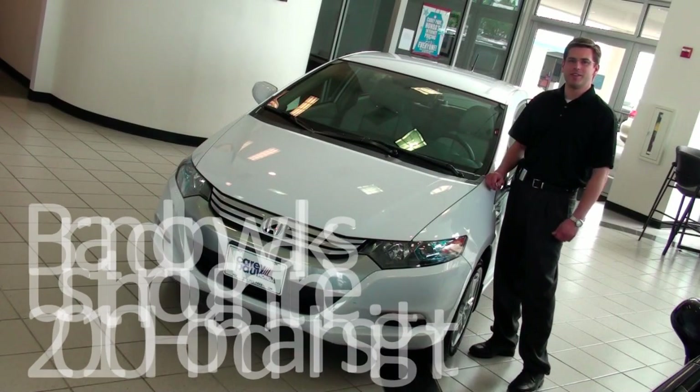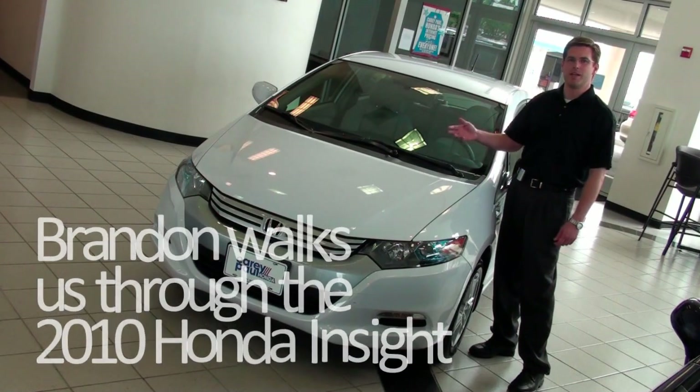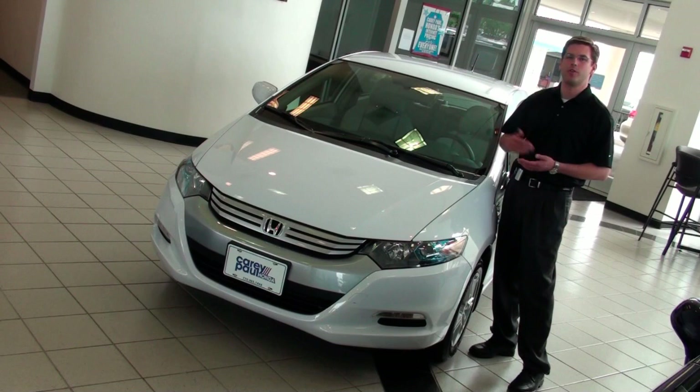My name is Brandon Barron with Kerry Paul Honda, and today I'm going to be talking about the 2010 Insight that just came out. I'm going to be going over some of the features and benefits of the actual vehicle, also some points that interest myself and what I like about the vehicle itself.